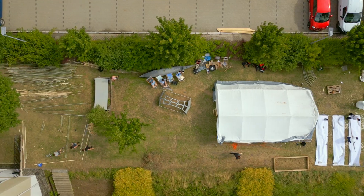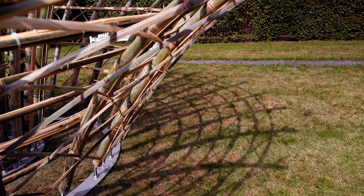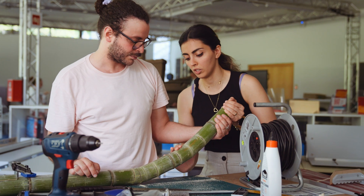Within the two weeks of our international summer school, we had a big goal. We wanted to build a 4.5 meter high structure from bamboo, which is based on a specific mathematical form. So what we had to learn first was how to bend straight bamboo into mathematical curves.